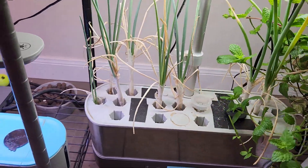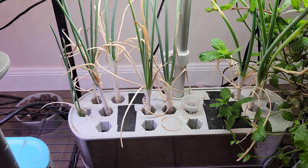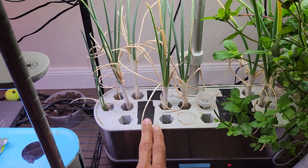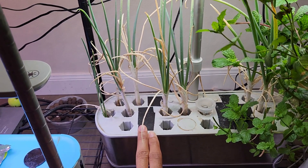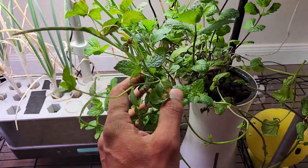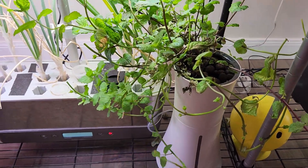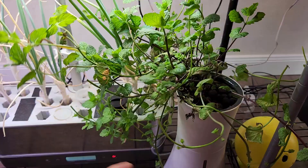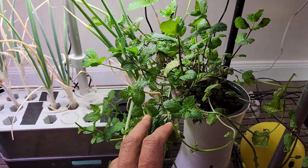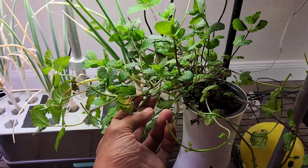Then I have two things here. One is green onions growing in AeroGarden Harvest using the seed starting tray — I started these many many months back and they keep coming. Then I have mint growing in a Botanium hydroponic pot. The mint is doing really good. I have been harvesting for more than two months and look at it — it is getting so bushy.